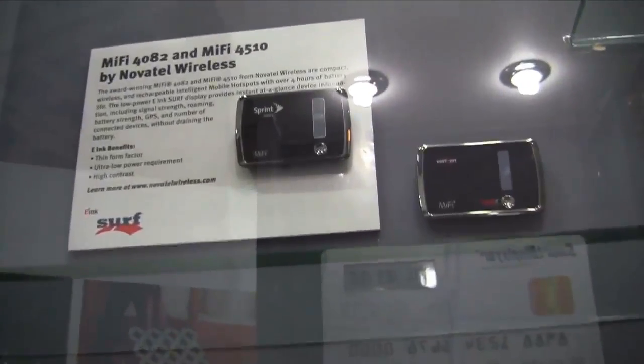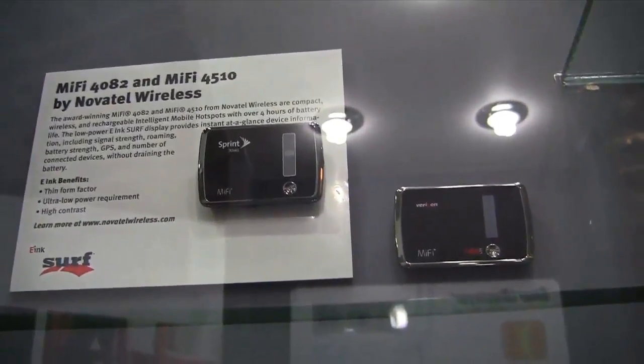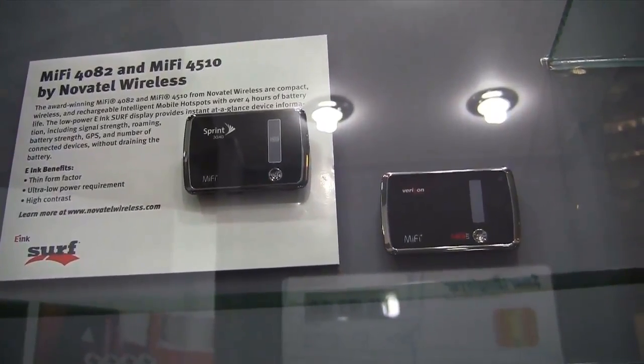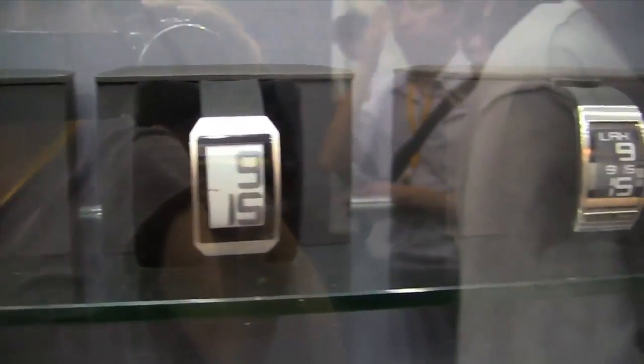Over here we also have a bunch more. One of my favorite devices is the MiFi, something that we always carry with us. And over here we have a couple of flexible ones that they put into watches — they're from Phosphor, it's phosphorwatches.com.